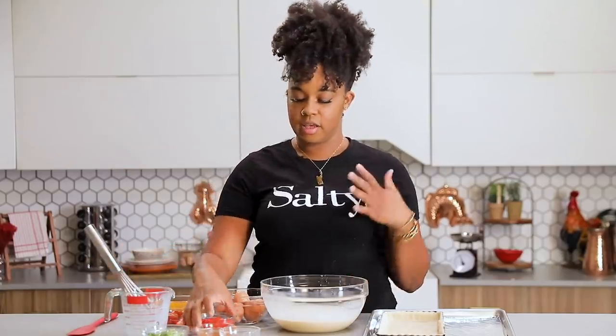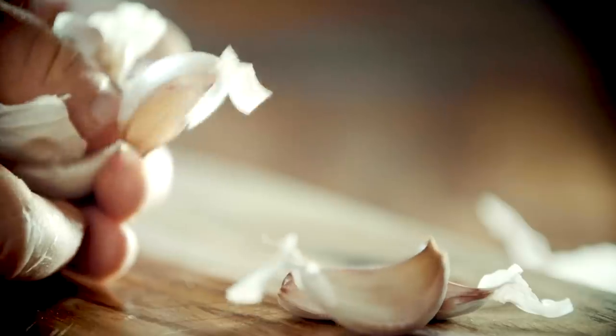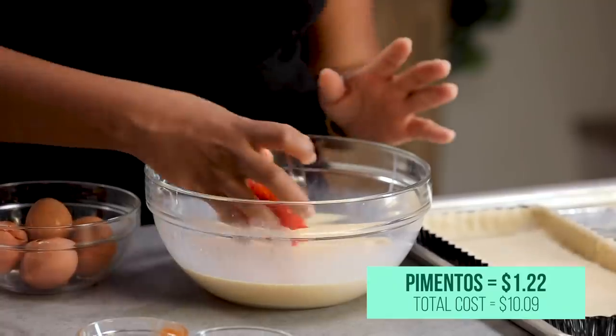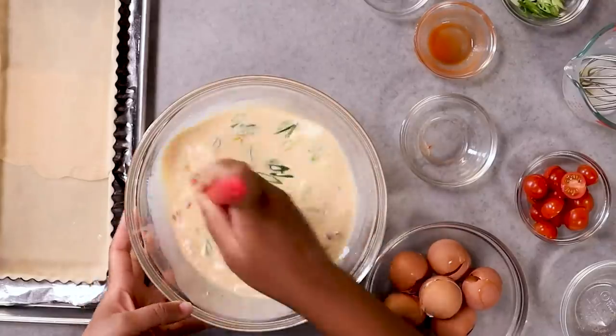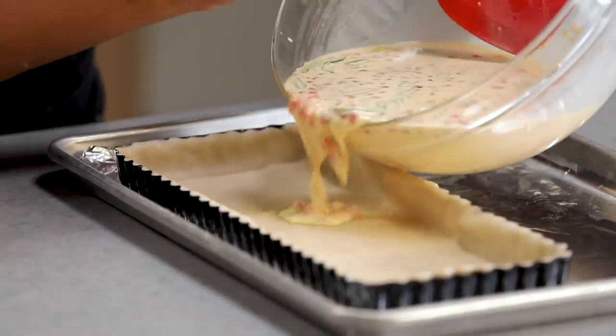Pimento cheese is basically some kind of shredded cheese — typically cheddar — with little pimentos, and it usually has mayonnaise and garlic, like a dip. But since we're making a quiche, we're gonna take those same ingredients and add them to our egg mixture. So I've added my four ounces of pimento, I'm gonna add my cheese and half of the scallions, mix it all together, and then very gently and lovingly add this to my tart pan.